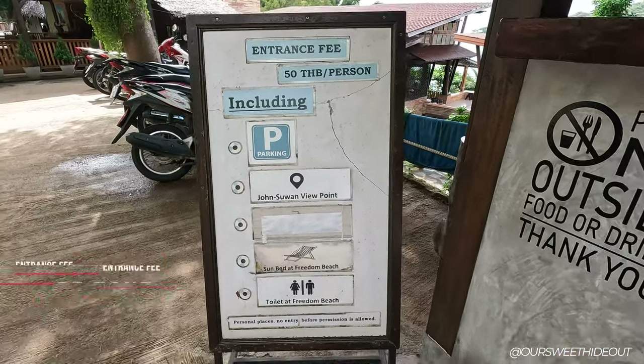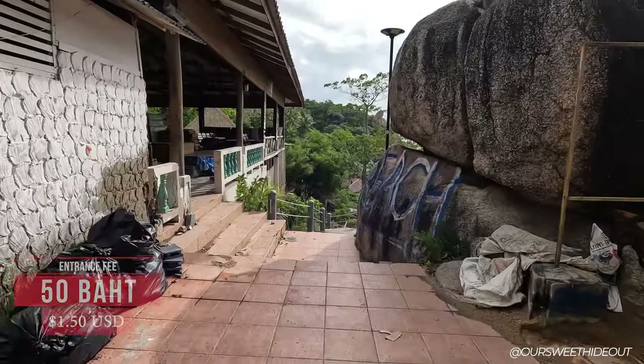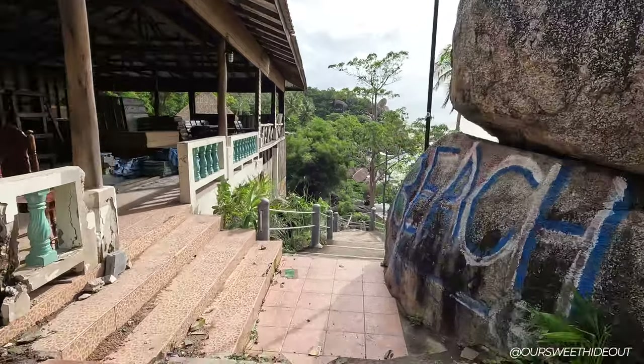We've just arrived at Freedom Beach. It's 50 baht entrance fee per person, which covers parking, access to the toilets, and you even get a sunbed included.